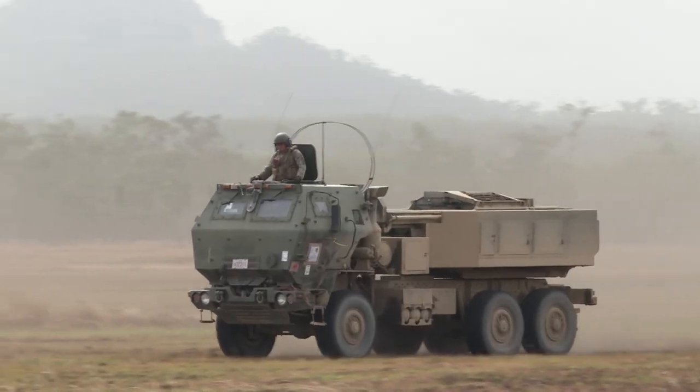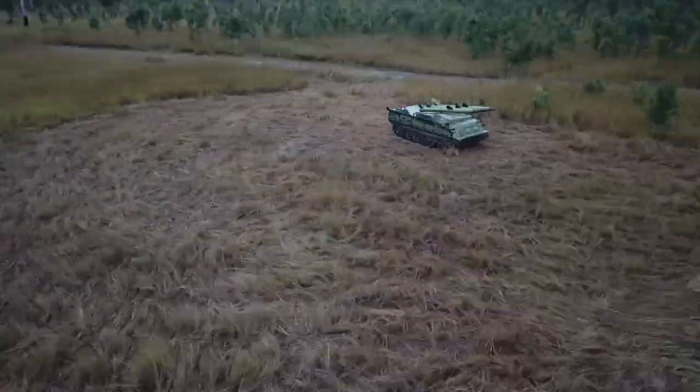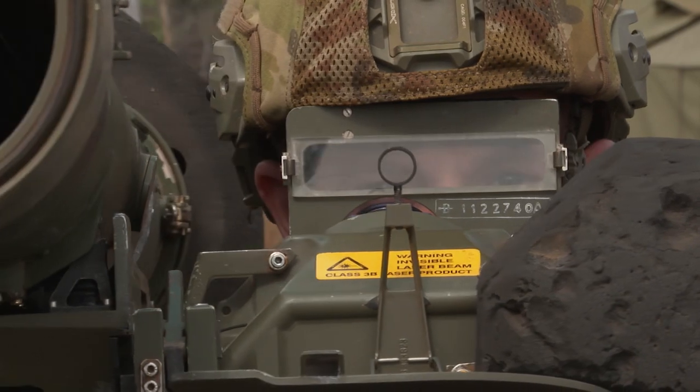What you saw today was the rapid insertion of a mobile rocket system via C-130 aircraft to an expeditionary airfield to engage a time critical target over a large distance. The high mobility artillery rocket system is giving us that extended range into the battle space that we're seeking. It allows us to shape the battlefield for our subordinate headquarters in preparation for follow on operations.